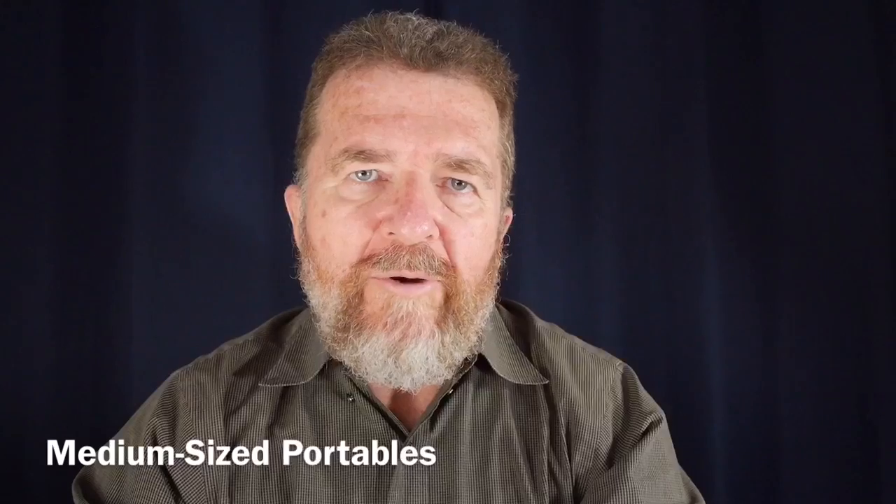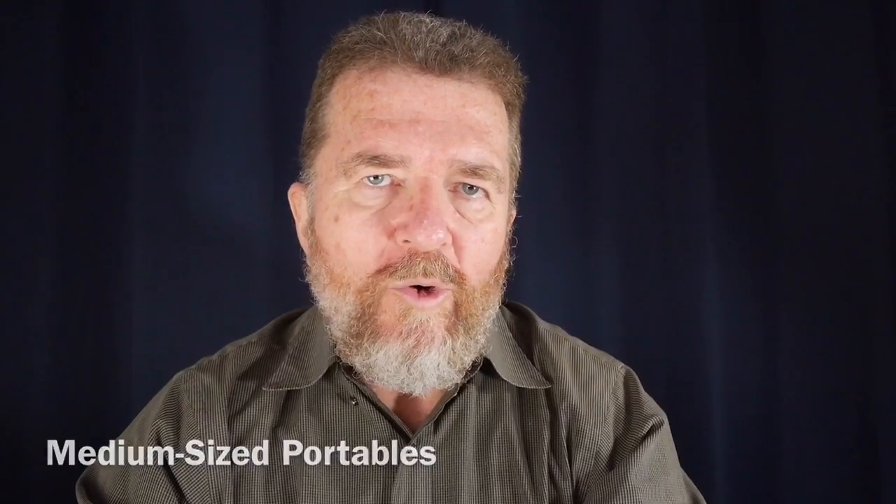The next category I'd like to talk about are the medium-sized portables. Here, your choices become much wider because there are so many good medium-sized typewriters out there — from the Olympias to the Hermes to Smith Coronas and many others. I can only speak about the ones I've personally owned. I know what a lot of people in the typosphere and the typewriter bloggers say, but I'm going to speak just from my own experience.